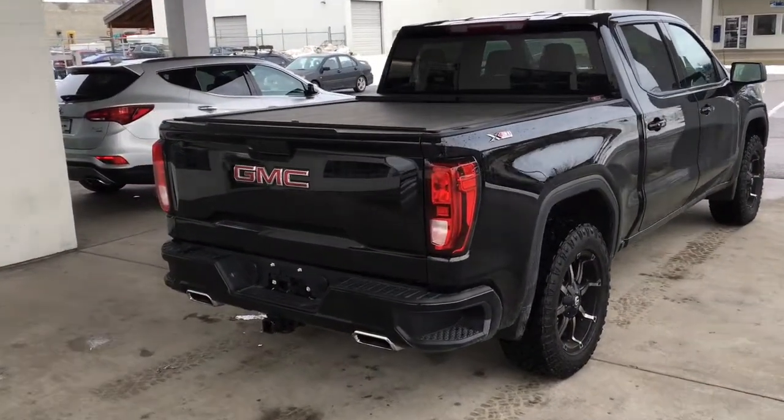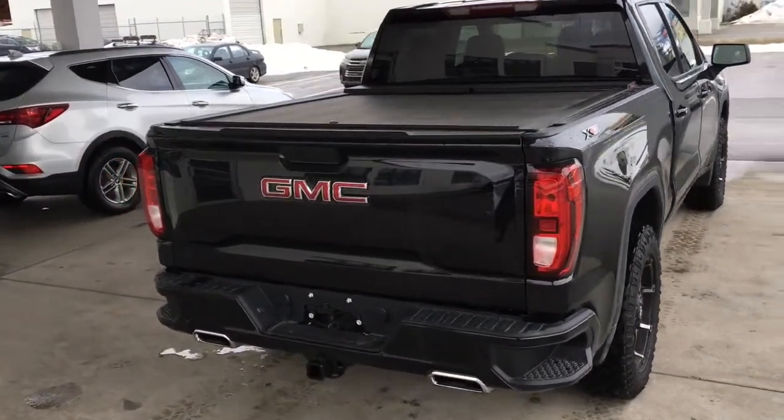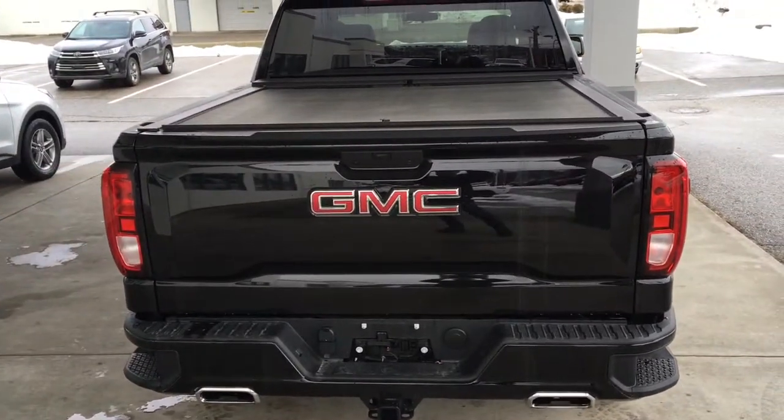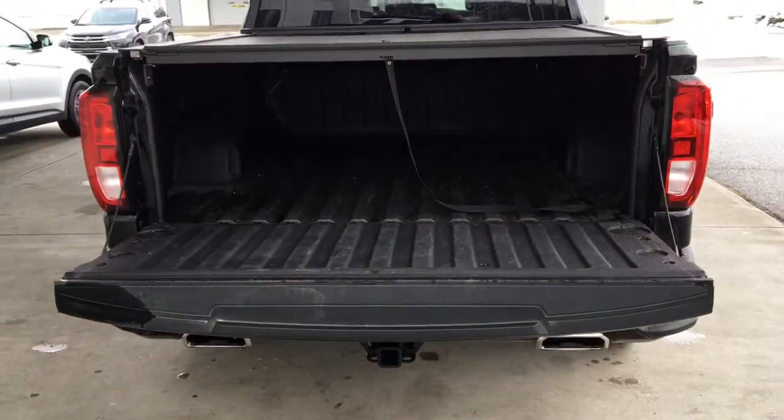Around back, the truck features dual chrome exhaust, tinted glass, a step bumper, and a tow package. Dropping the tailgate reveals the pickup's bed is in great condition and includes a protective liner.